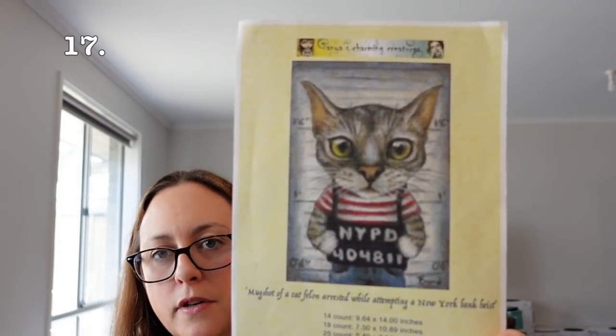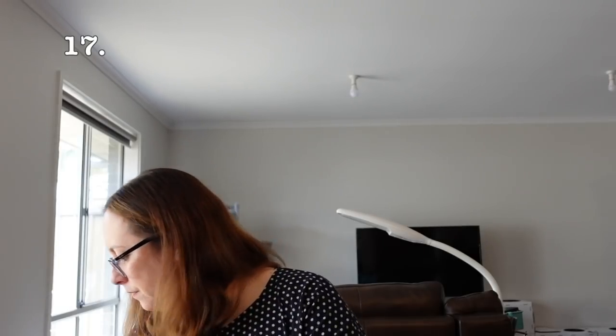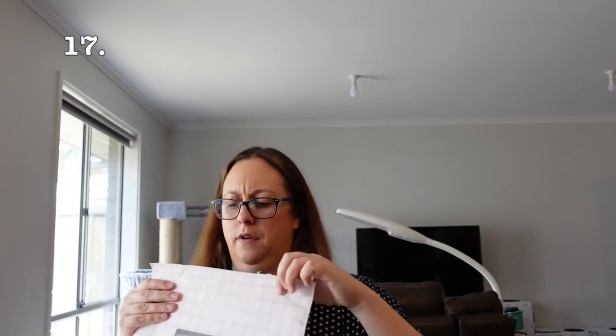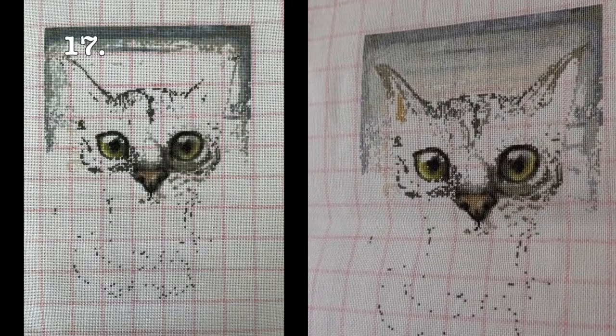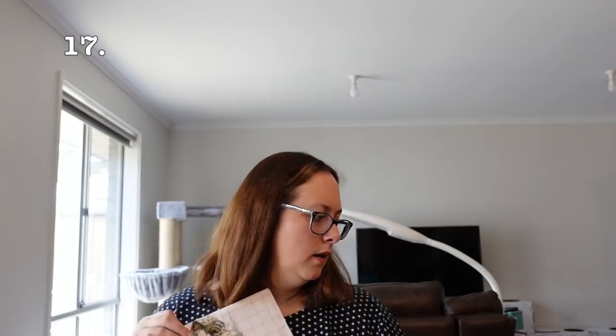This is one I have worked on at the start of the year. It's Mugshot of a Cat Felon: Arrested While Attempting a New York Bank Heist — a Gecko Rouge kit by Tanya Bond. I'll pop a photo in of where I was at the start of the year. I'm doing it on 25 count one over one full crosses and I think I'm about a quarter of the way through. I'm going to keep this one out — of all my full coverage pieces, this is now probably closest to a finish.